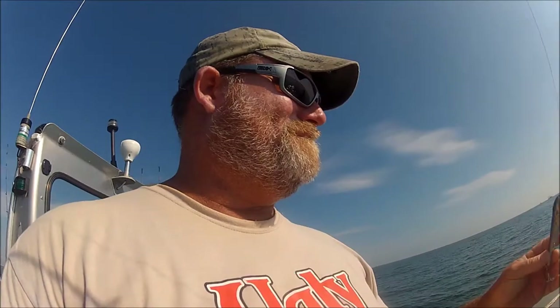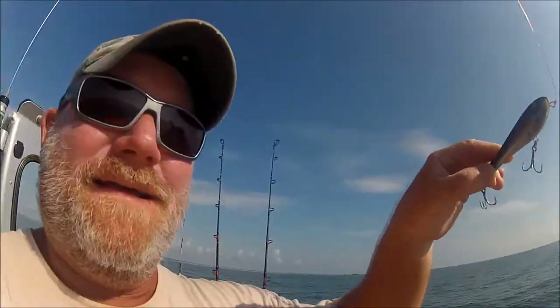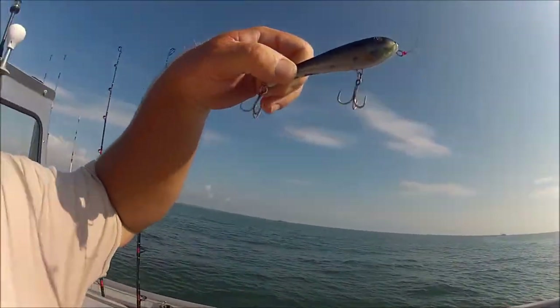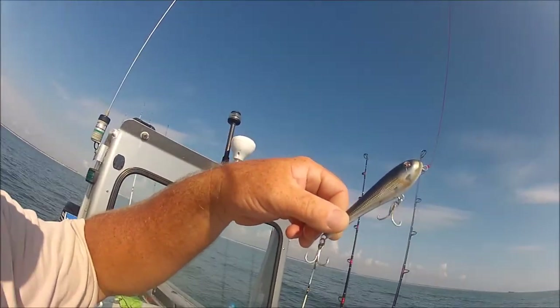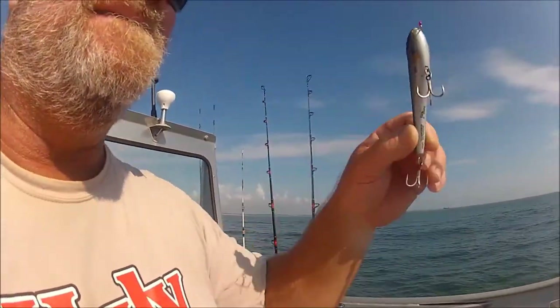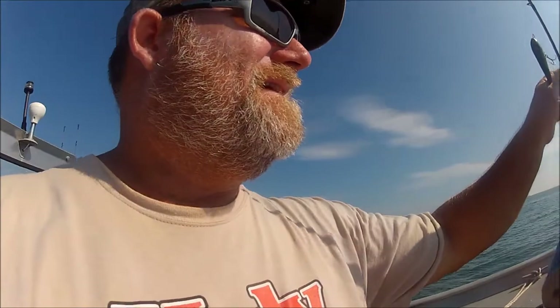I wanted at least to get Tom hooked up on a blacktip, whatever it takes. Chuck, this is the one I was telling you about — looks exactly like a mullet. That's from Chuck's world of fishing down at Fort Pierce. I don't know what we're gonna do now, but we're gonna go do something.